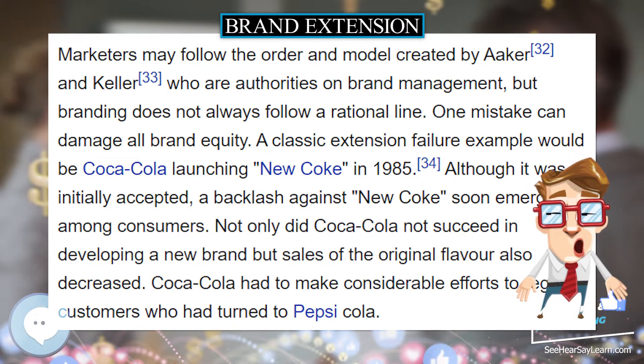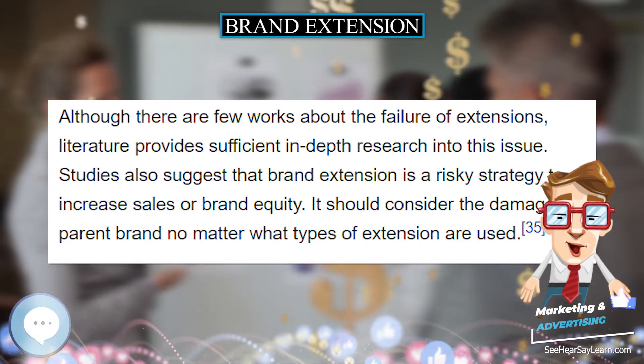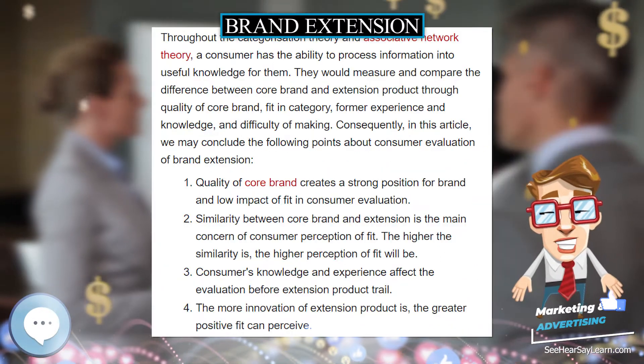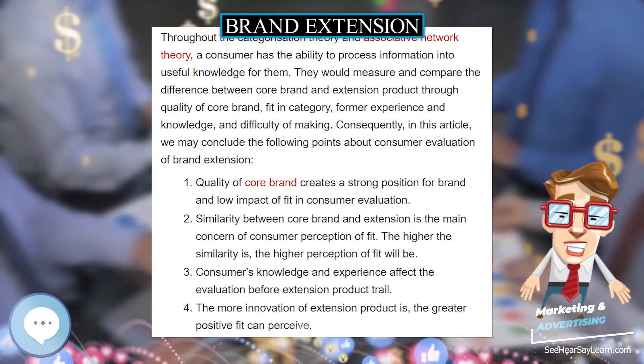In spite of the positive impact of brand extension, negative association and wrong communication strategy can harm the parent brand and even the brand family. A brand's extendability depends on how strong consumers' associations are to the brand's values and goals.